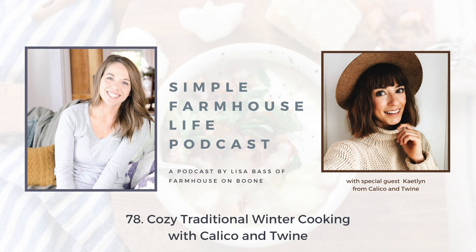My name is Lisa, mom of six and creator of the blog and YouTube channel Farmhouse on Boone. Join me as I share with you my love for creating a handmade home, from scratch cooking, and a little mom and entrepreneur life along the way.